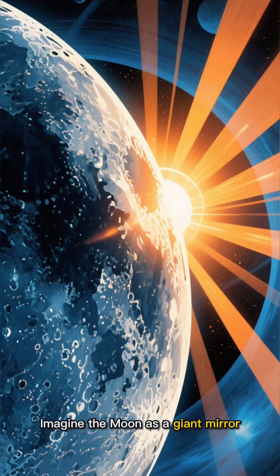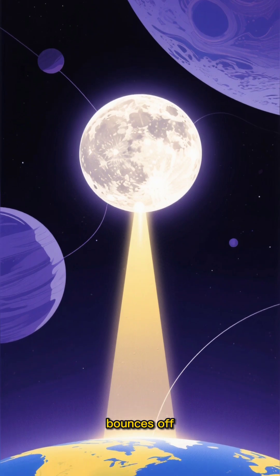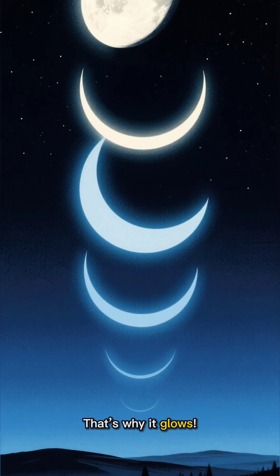Imagine the moon as a giant mirror floating in space. Sunlight hits it, bounces off, and that reflected light travels all the way to your eyes on Earth. That's why it glows.